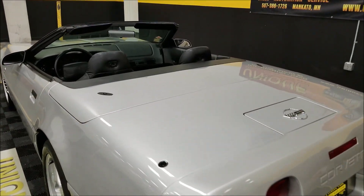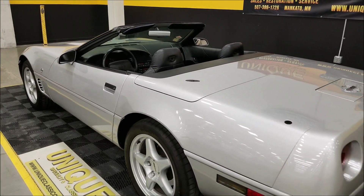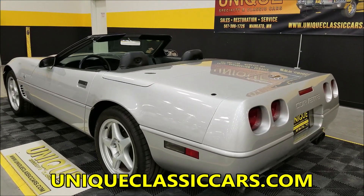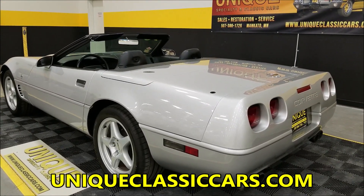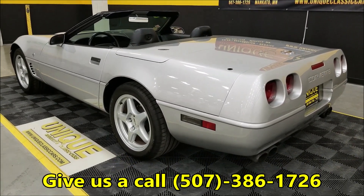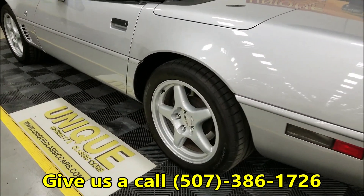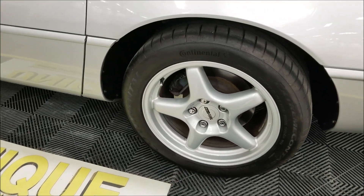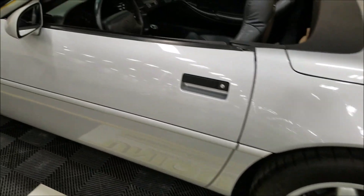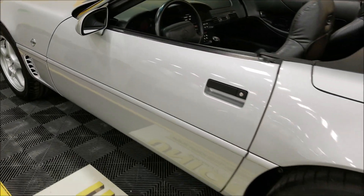Dual exhaust — nice sounding car. We'll start it up in a second and show you the engine bay and all of that. You can also check out the top in the still pictures; it's in nice shape. The underside and engine bay can be reviewed at uniqueclassiccars.com — the link is down below this video in the description. Click on it and it'll take you right there. The number again is 507-386-1726. The wheels are also in nice shape — no curb rash on them. Looking up and down both sides of this car, it's not full of door dings, nicks, or scratches — it was well taken care of.